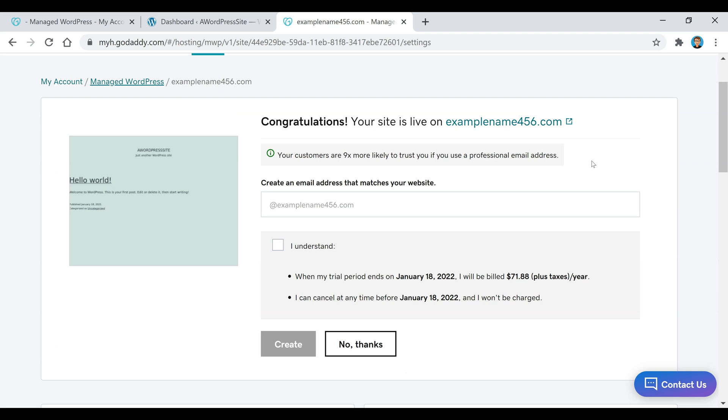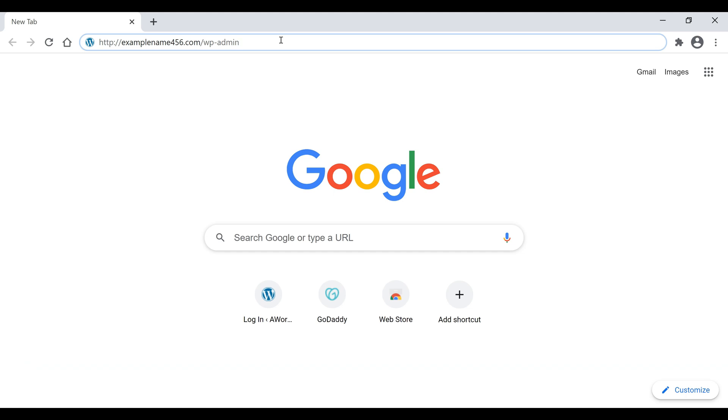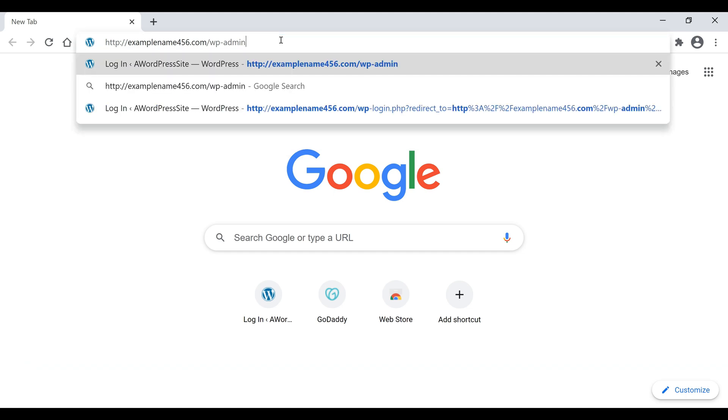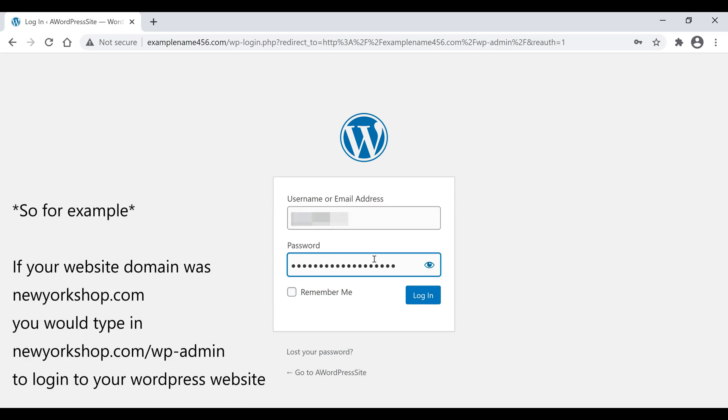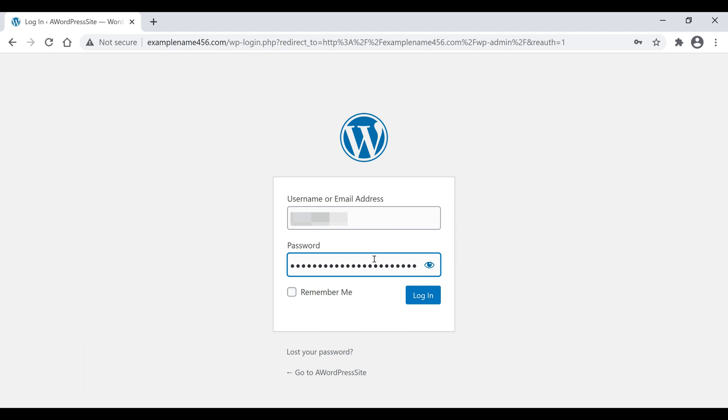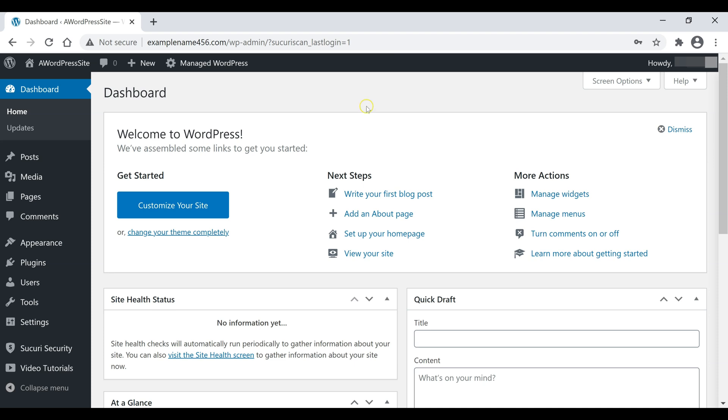Once that's done, close this box and scroll back up, then close these pages and open up a new page. Type in your website name and at the end type in /wp-admin. This is the address you're going to go to anytime you want to log into your WordPress site. Once you get to this page, it's your login page — enter your WordPress username and password that you created earlier and click on Login. This will take you back to your WordPress dashboard and now we can start building the actual website.